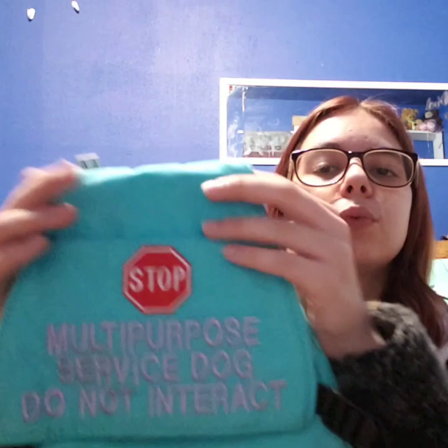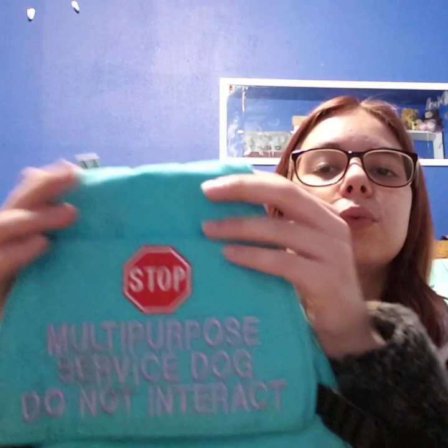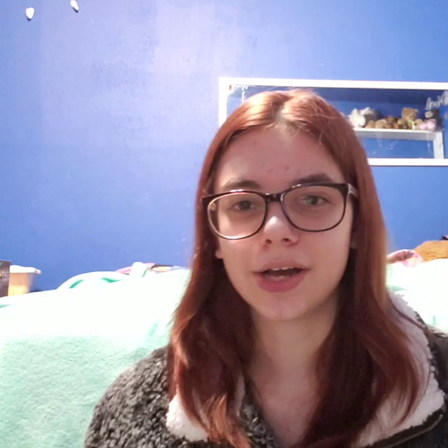Up next we have our Patients in Love vest — I'm absolutely in love with this one. It says 'multi-purpose service dog, do not interact' with a stop sign. It has pockets and a butterfly design. I did a 15-inch panel because that's what most of his other vests are and I love how it looks on him. This is our Lifeline vest, which I'm currently repairing — the buckles were chewed. I absolutely love this one since most of his tasks actually revolve around my POTS — cardiac alert and response. I'm putting patches on it and planning to make a med pouch to attach.